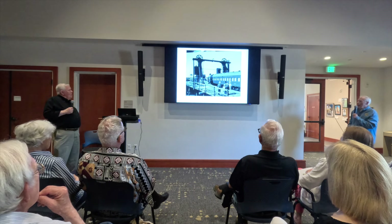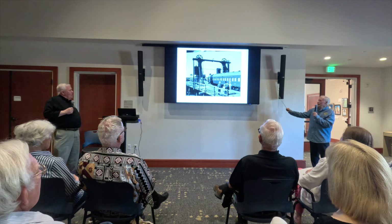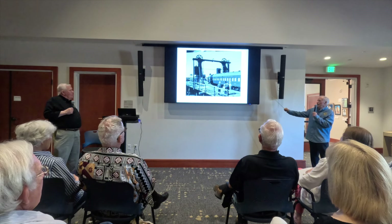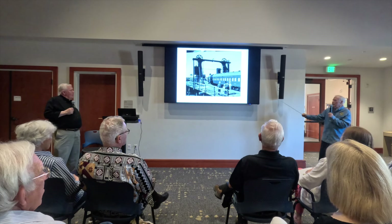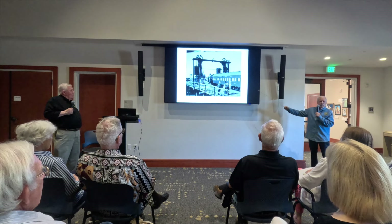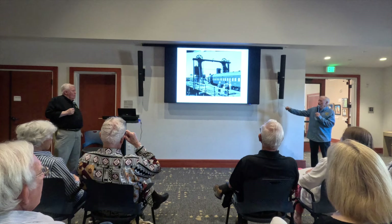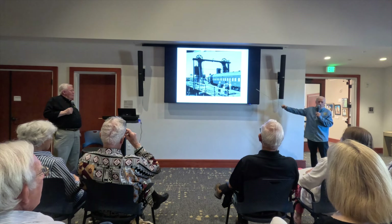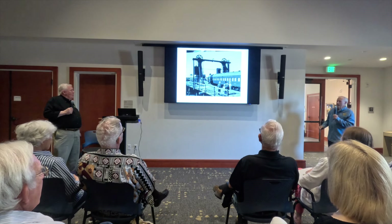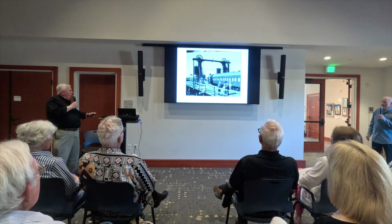Here's loading a passenger car onto the gallows frame. We didn't ever really purposely send rail passenger cars on the barges, but we think this one has to do with a celebration in Larkspur where they wanted some passenger cars. And here you can really see the counterweights on the side.